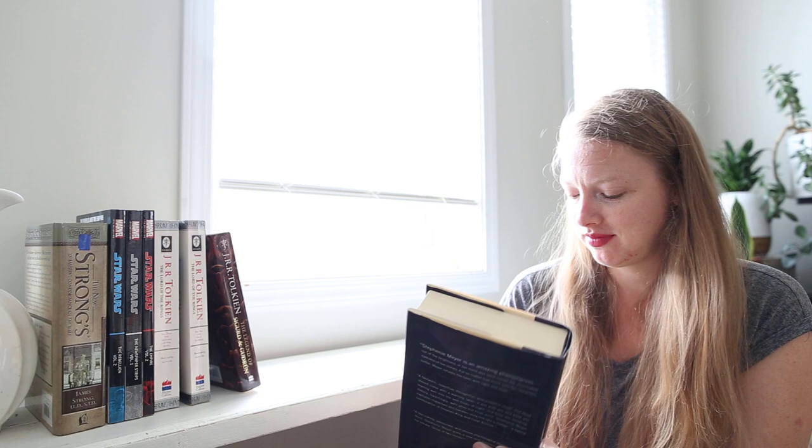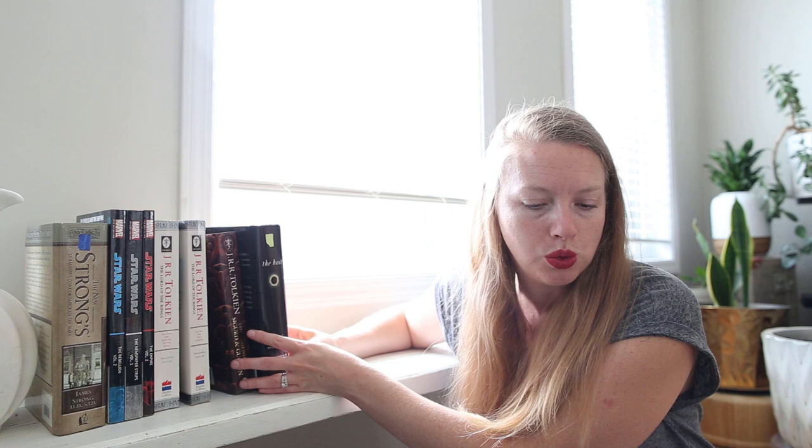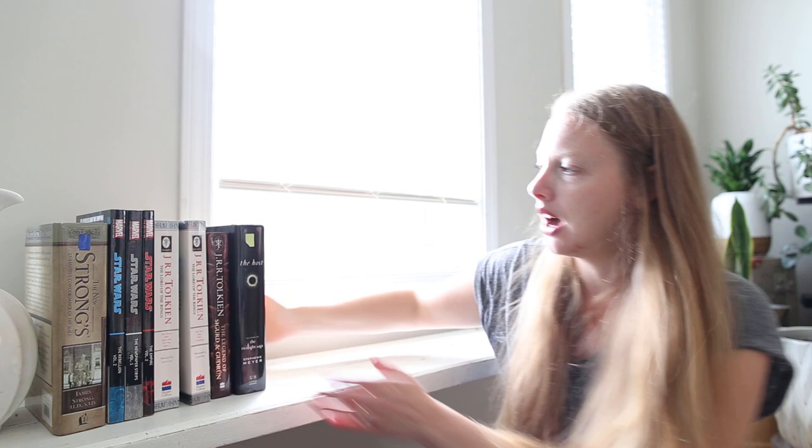I picked this one up — The Host by Stephanie Meyer. I feel like possibly Chantelle at Unintentional Life had read this one and said it wasn't too bad. Chantelle, correct me if I'm wrong. All of these books are going to be from 25 cents to probably four dollars, and four dollars is rare. It's usually between 25 cents and two dollars.